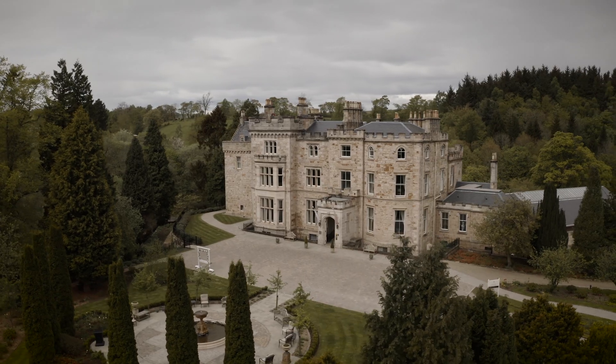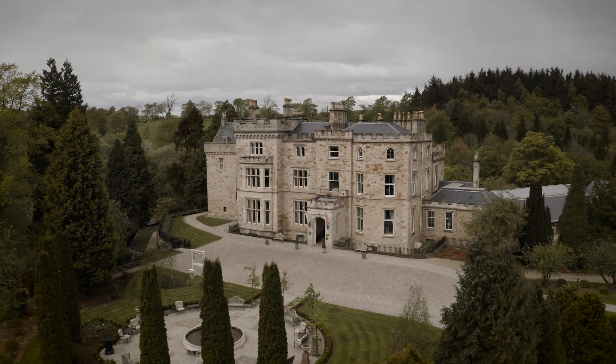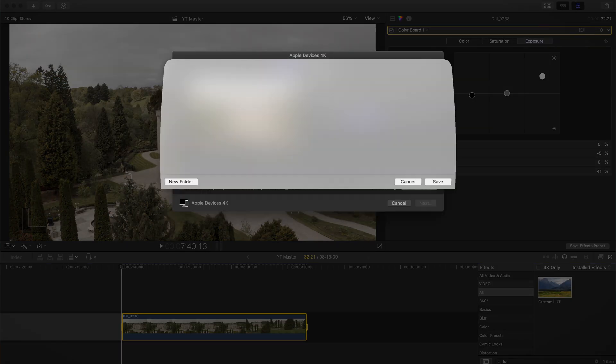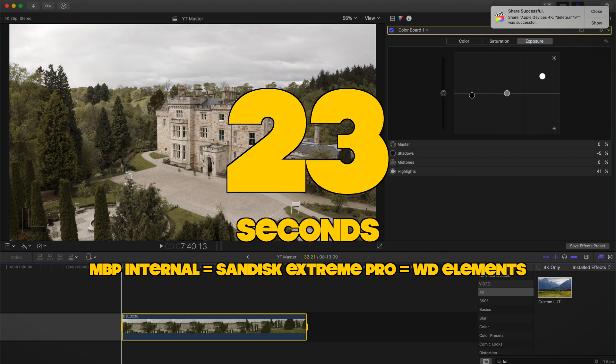In the interests of completeness, we ran exporting tests across the internal hard drive, the SanDisk Extreme Pro, and the Western Digital Elements using a 30-second H.265 clip with colour grading applied. It made no difference across the board — 23 seconds every time. The CPU and GPU are the bottlenecks when it comes to exporting speed, not the hard drive speed.